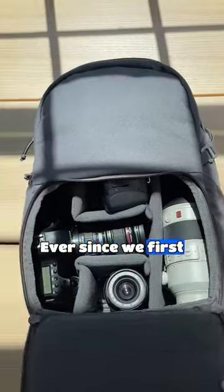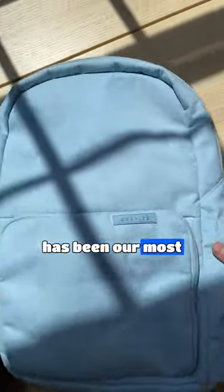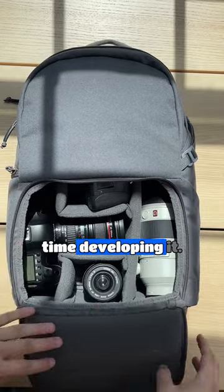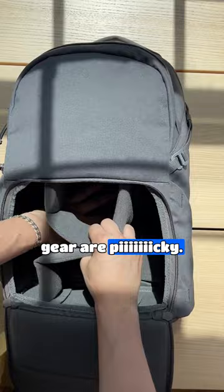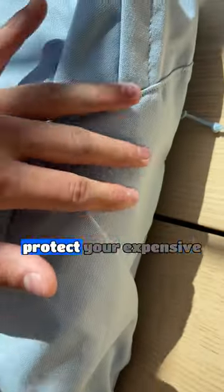This bag took over seven years to make. Ever since we first launched our camera backpacks, this has been our most requested product, but we knew we had to take our time developing it. Photographers with all their expensive gear are picky, so we took the same level of quality to protect your expensive camera gear to our everyday backpacks.